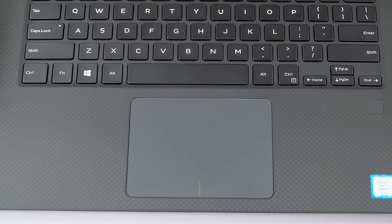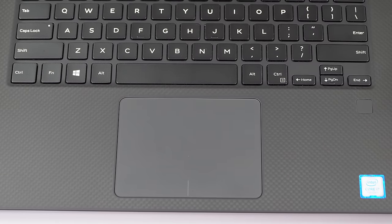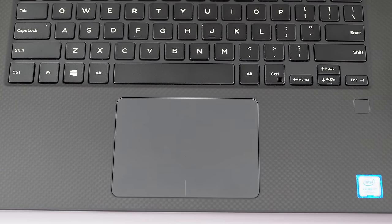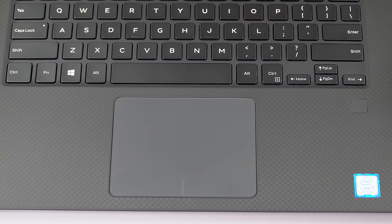The precision trackpad was a revelation when it first came out in the XPS line because Windows trackpads were in such a sorry state. Now we've seen others, including some more recent Synaptics full-feature trackpads, and I'd say I like some of those a little bit better than the Precision — but it's a pretty decent trackpad.